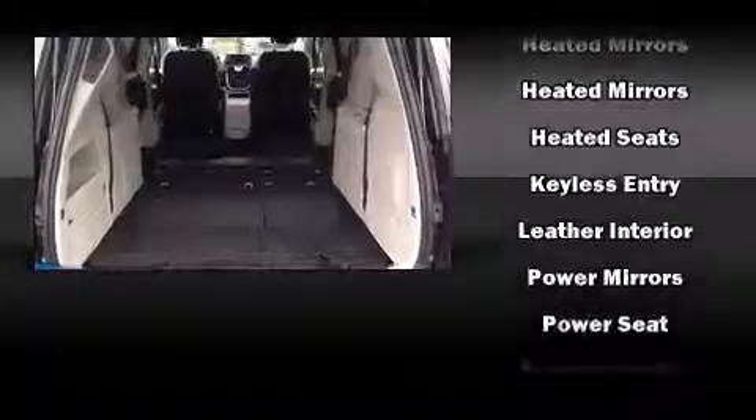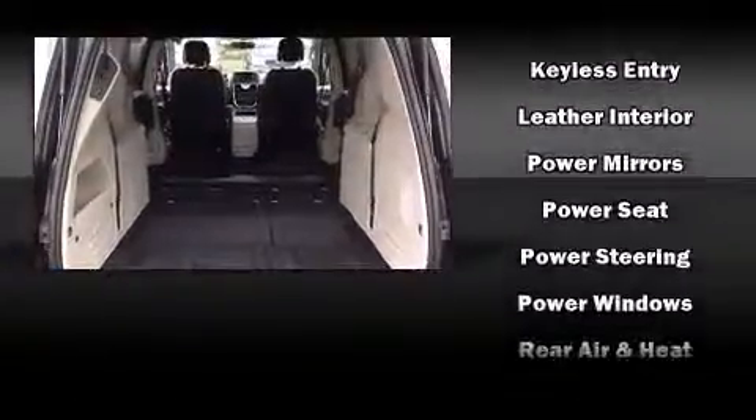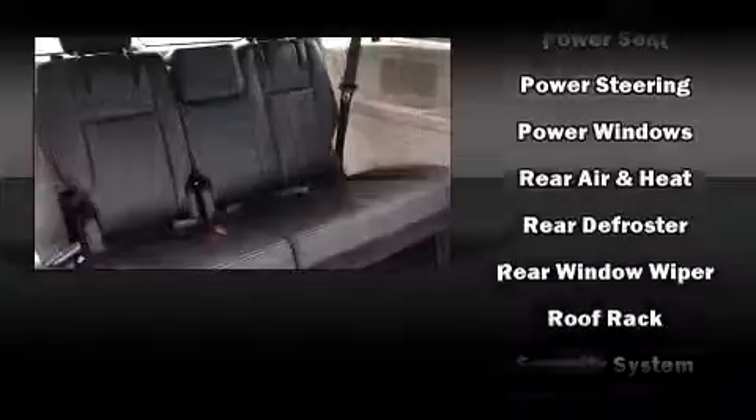Third row seats provide an even greater maximum passenger capacity. Premium sound drives 6 speakers, providing you and your passengers a sensational audio experience.